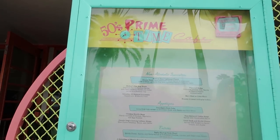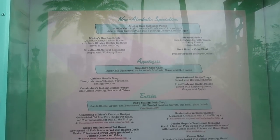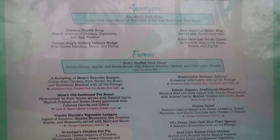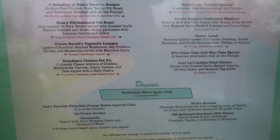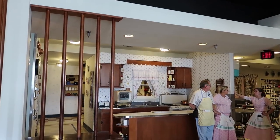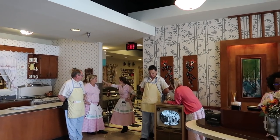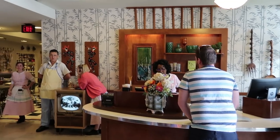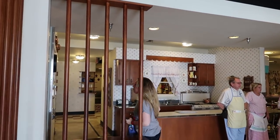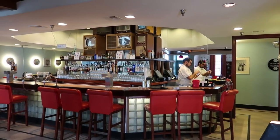Here's the menu. And here's the check-in desk. Over here is the Tune-In Lounge.